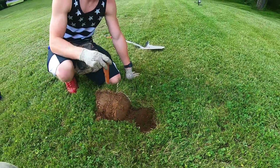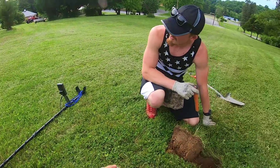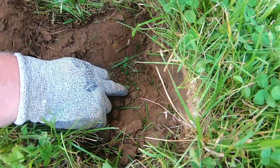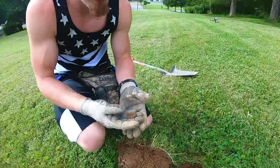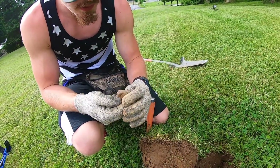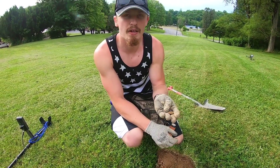I found a pretty deep signal — that's probably about 10 inches deep with the Equinox. It was giving a faint little beep. I dug my hole and before I even started cleaning out the plug, I can see the coin right there. It's old too — really old. We're gonna try to clean it up and see what it is. I don't want to rub it too much, but we'll clean it up later. It kind of looks like a large cent again — I think it is. So that's my second one in two weeks, I'll take that.